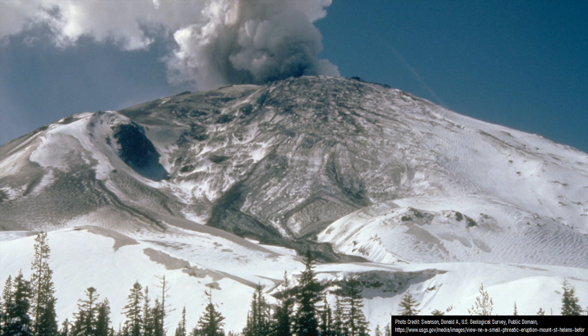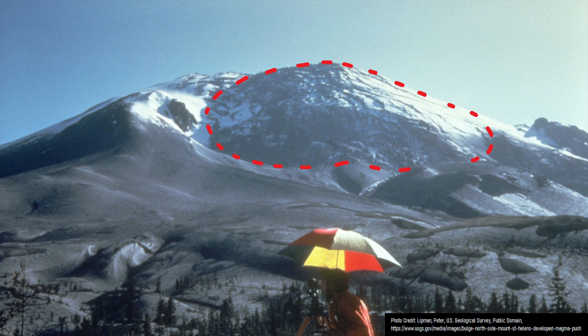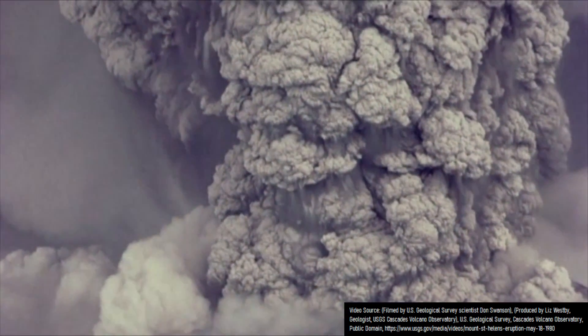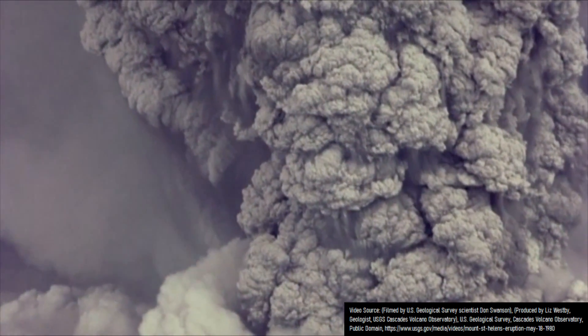Using the historical example of Mount St. Helens, a cryptodome at a depth of approximately 1,200 feet began pushing a section of the mountain primarily outwards, although slightly upwards, beginning on March 16th of 1980. This movement continued at a rate of approximately 6.6 feet or 2 meters a day until a prominent bulge had moved 140 meters or 460 feet. This massive rock eventually collapsed, triggering the lateral eruption of Mount St. Helens on May 18th of 1980.